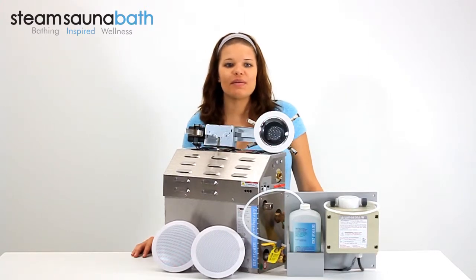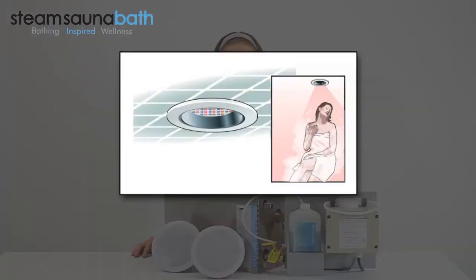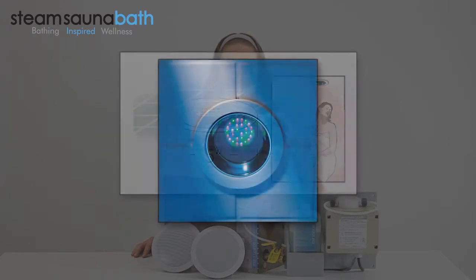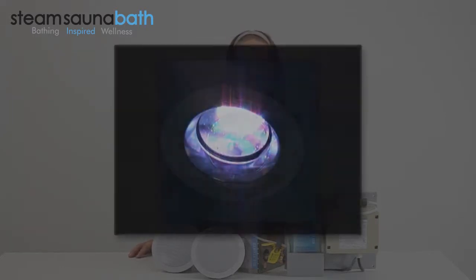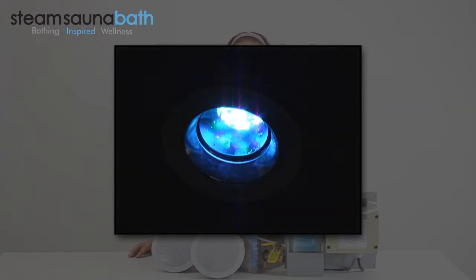The Chroma Steam system is a recessed ceiling mounted mood light fixture that measures 5 inches in diameter and installs nearly flush with finished shower materials. The fixture houses a 14.4 watt LED cluster which operates at 120 volts and provides 9 color modes which include bright white, blue green, blue, violet, yellow, green, red, and both a slow and fast color sequencing mode.